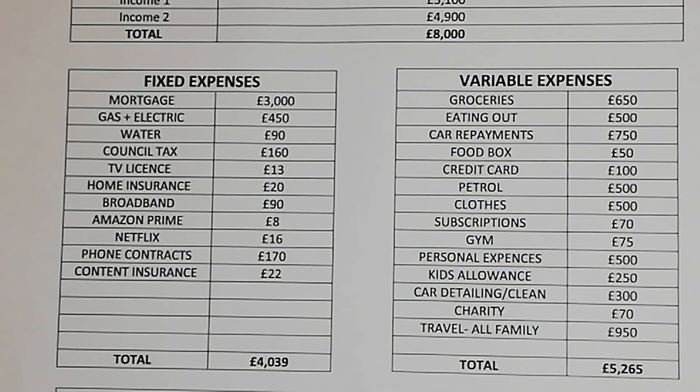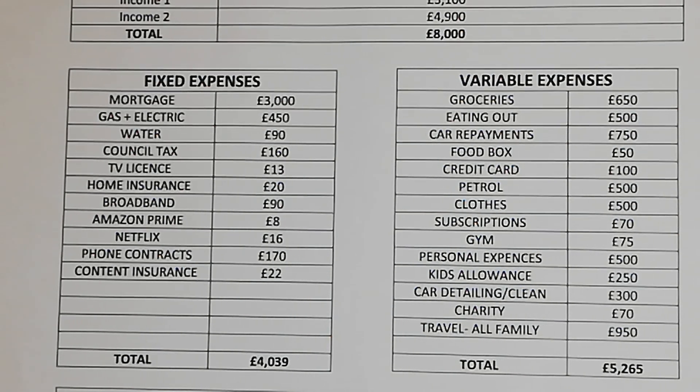Netflix £16 a month, phone contracts £170 a month, contact insurance £22 a month, bringing their total fixed expenses to £4,039. Moving on to variable expenses: groceries is £650 a month, eating out is £500 a month, car repayment £750 a month.